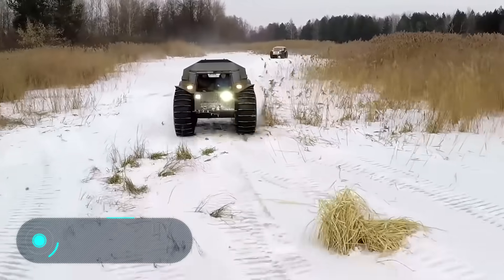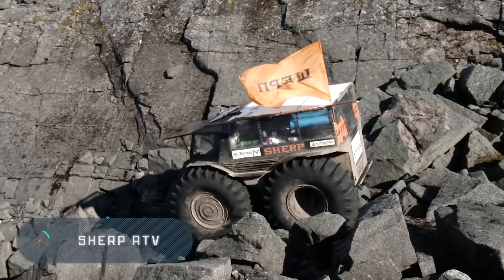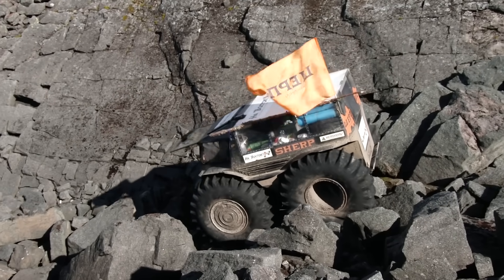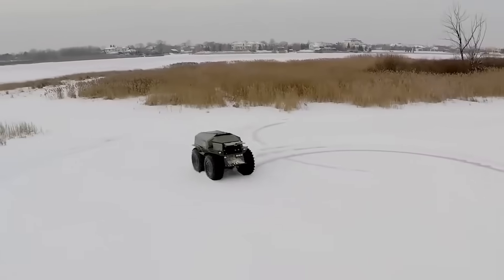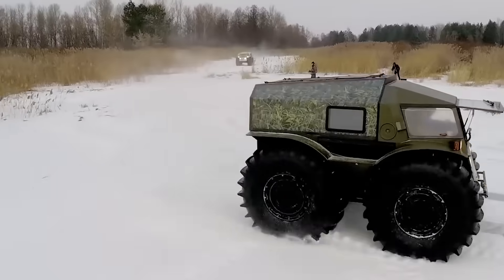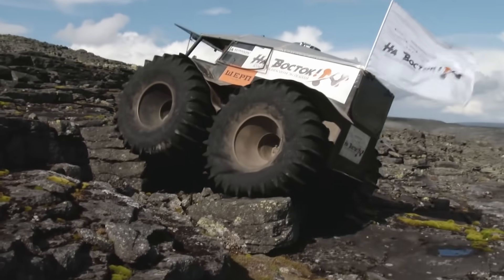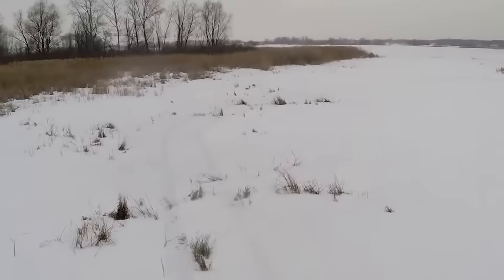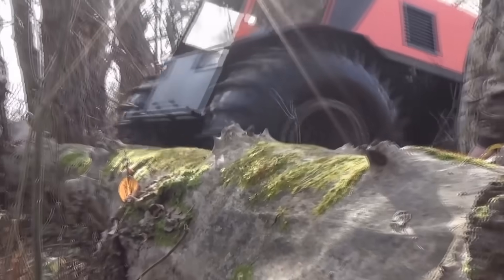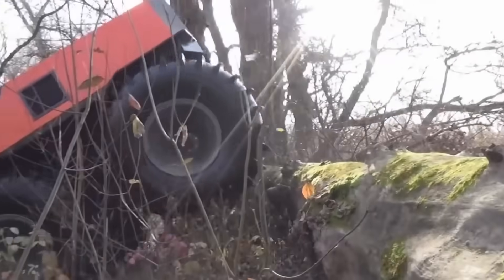Sherp ATV. Here we have a car with a capacity of 44.3 horsepower, capable of developing a speed of 45 km per hour while still having a carrying capacity of 1 tonne. The Sherp ATV is a cross-country vehicle created by a Russian company. Its main feature is its unique, unparalleled patency. It's able to move on ice and moreover, it can also easily travel along the water.